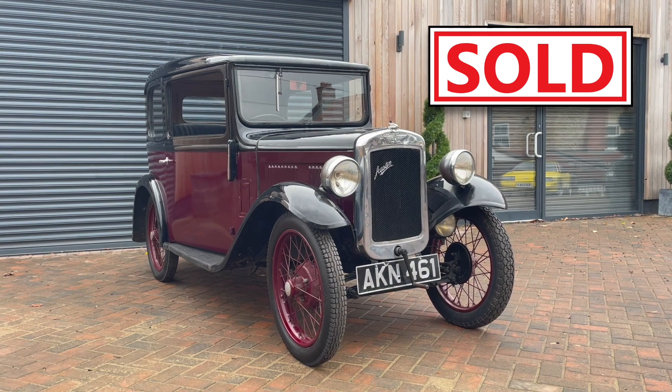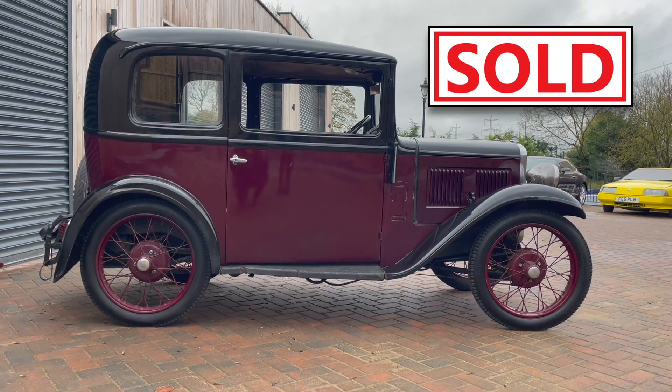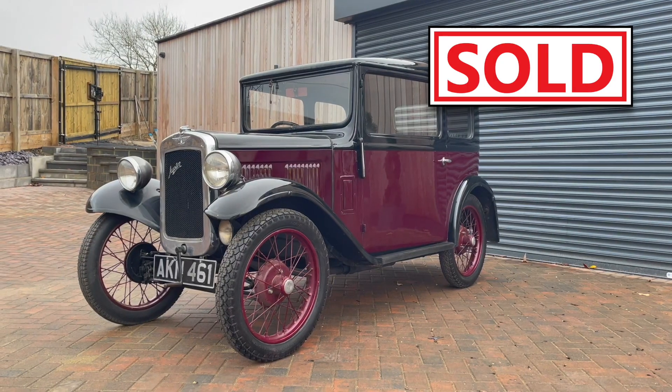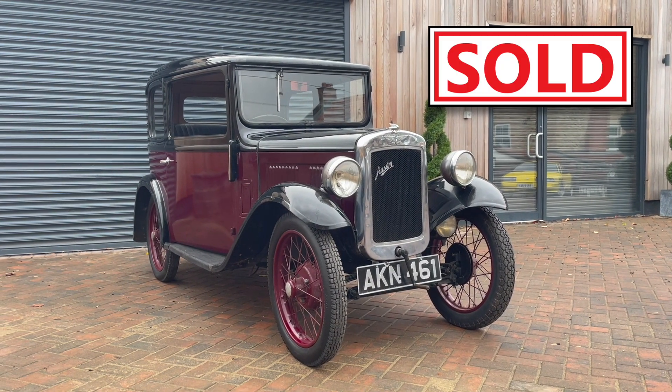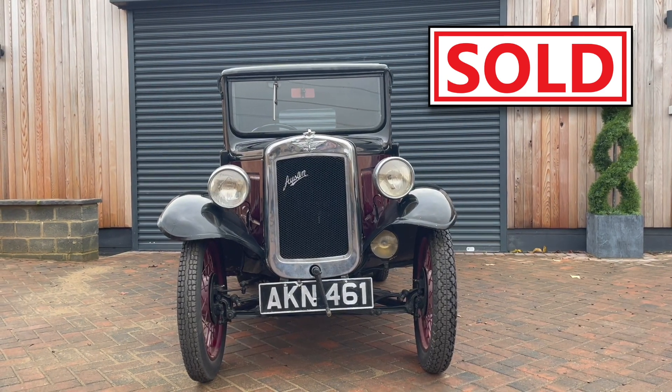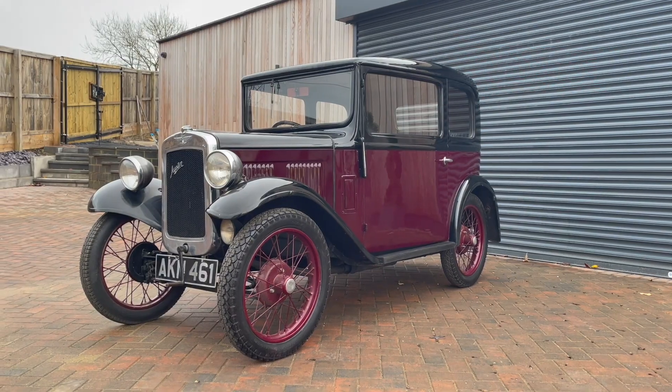Another one to go across the pond was the little Austin 7 that we had. We didn't have this one long — it came from a deceased estate. A lovely little car. We had a couple of UK buyers interested but nobody was coming up with the goods. Same week as the Rover, a guy sent an email, sent a wire transfer with the money, arranged the shipping through Kingstown Shipping again, and that little car is off to North Carolina.